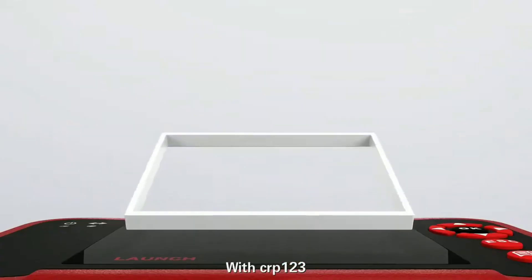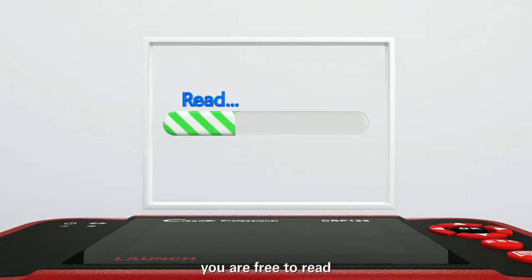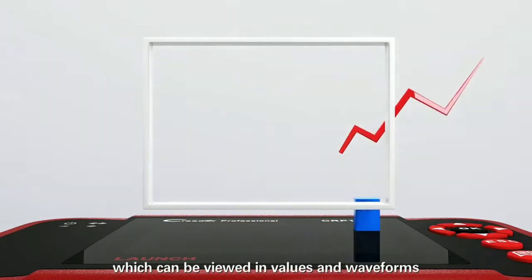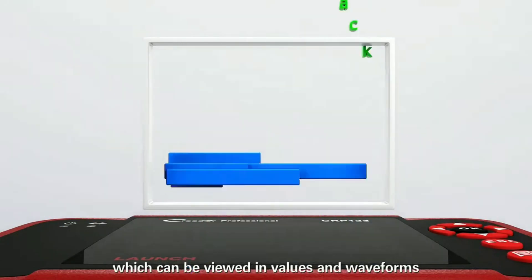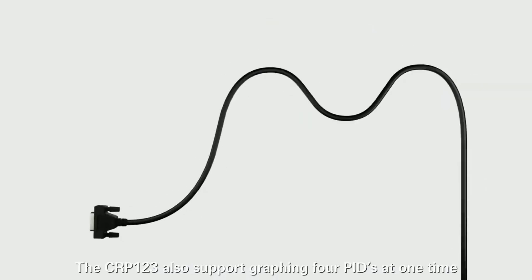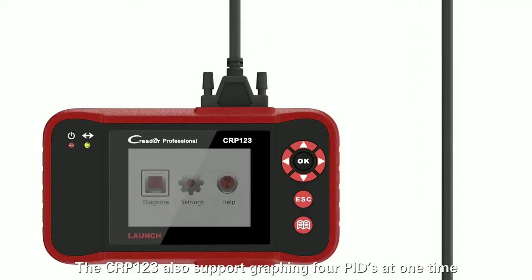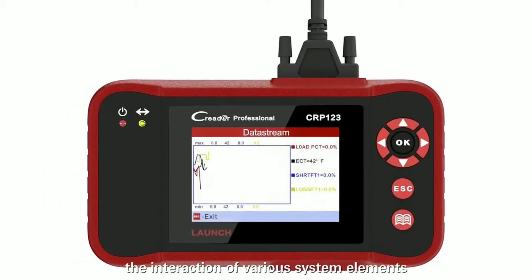Report generation and sharing — the CRP123 allows you to generate comprehensive diagnostic reports, which can be saved or printed for future reference. Additionally, you can easily share these reports with your mechanic, saving time and ensuring accurate communication about your vehicle's issues.